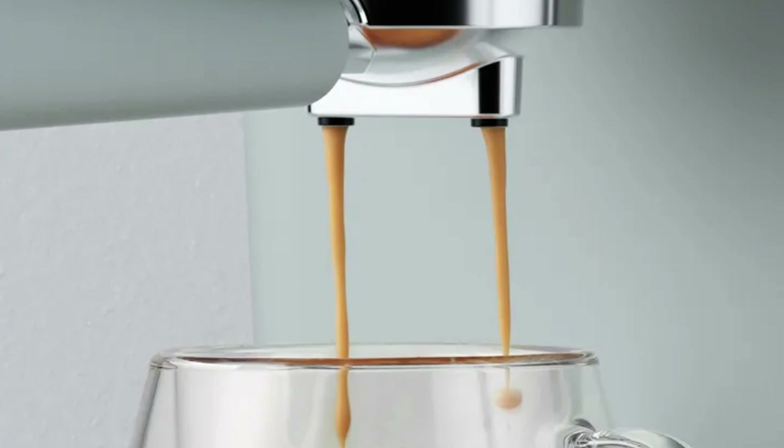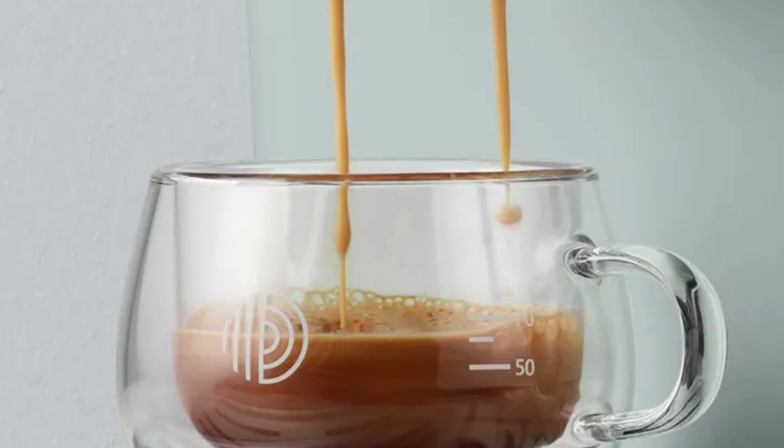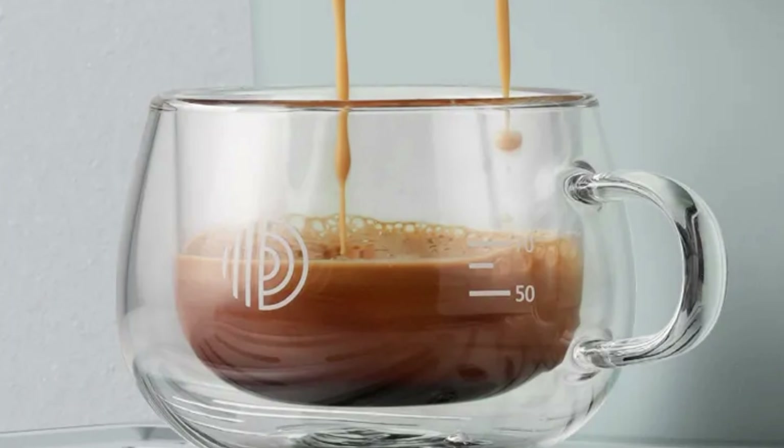Additional features include a thermal feature, automatic milk frother, and simultaneous preparation of two cups. The Petrus brand is known for quality and innovation in coffee appliances.